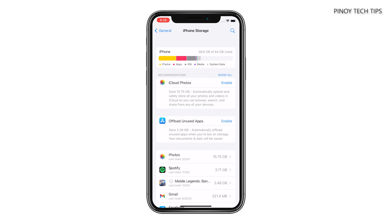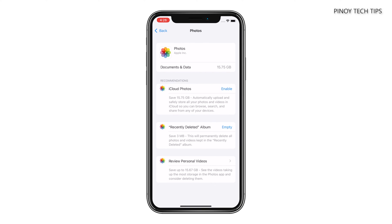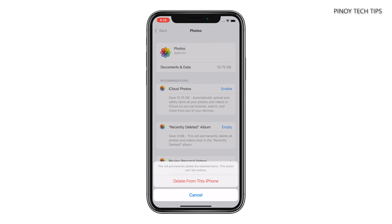If you have less than 5GB left, then it's time to free up some space. You can uninstall or offload the apps you don't use, or delete some of your pictures or videos.